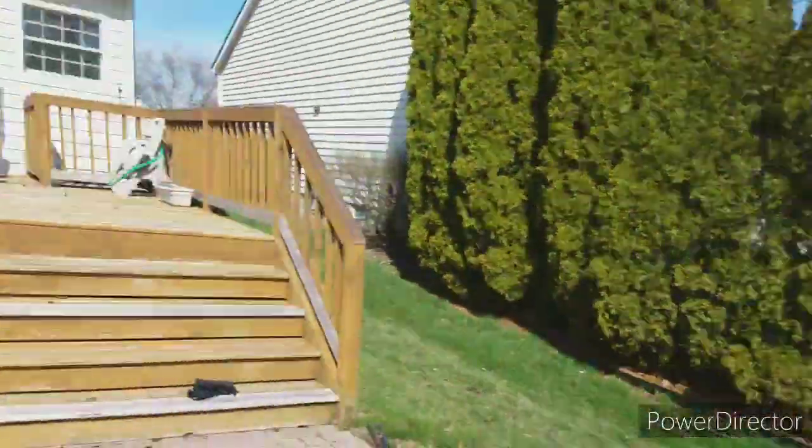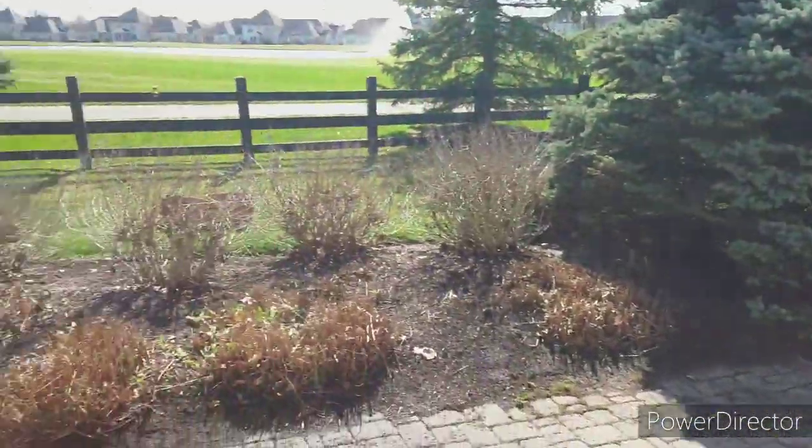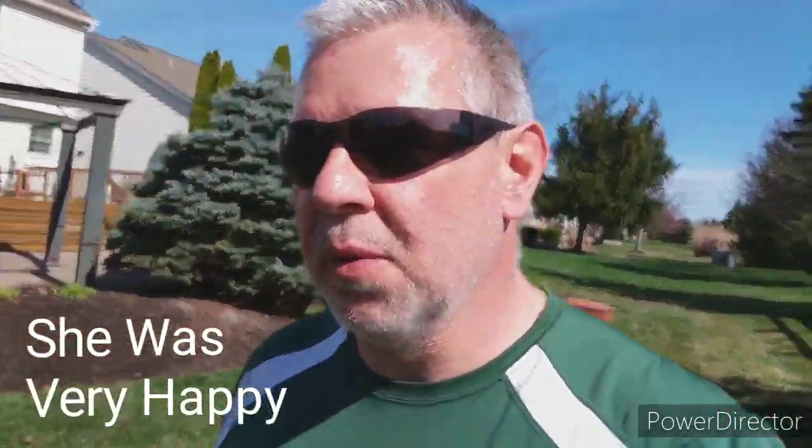All right guys, this one is done as soon as he gets those leaves put in the wheelbarrow and hauls them around. I'll show you the after view — looks pretty good. I'll take you out around the outer rim. It's an easy job, took us about an hour.